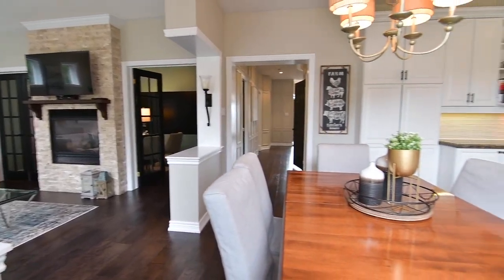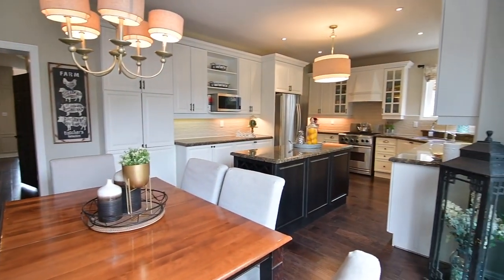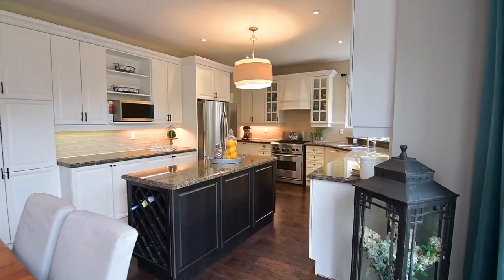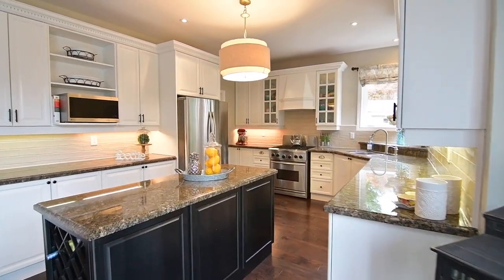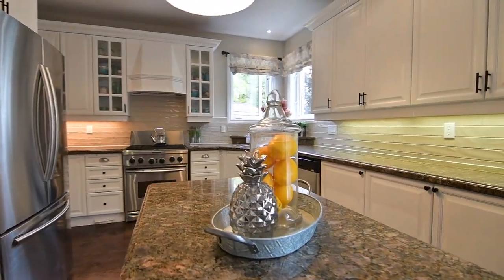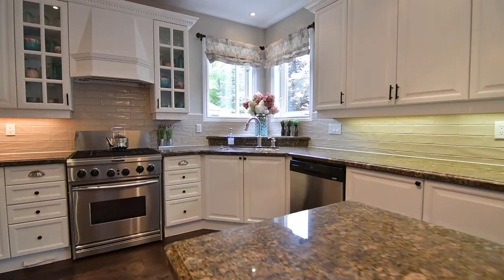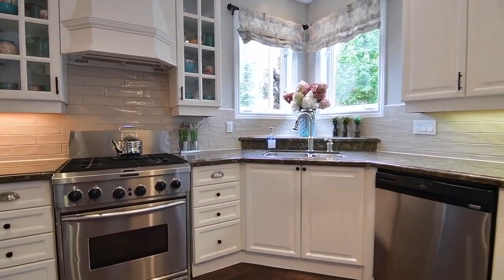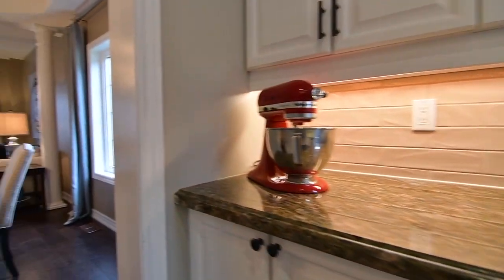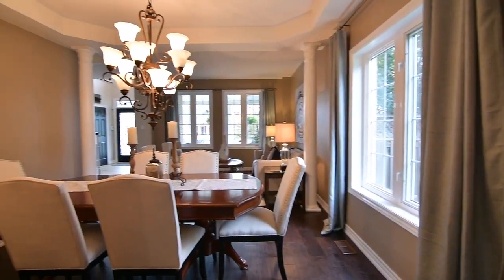The family room opens to the kitchen and its breakfast area, and this superb work, family, and entertaining space showcases custom cabinetry, a center island and a servery, pot lighting and contemporary ceiling light fixtures, granite counters and tiled backsplashes, as well as a stainless steel double sink and high-end appliances, while for entertaining convenience, there is also direct access to the formal dining room.